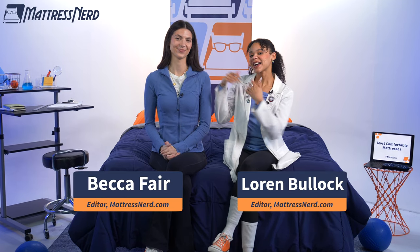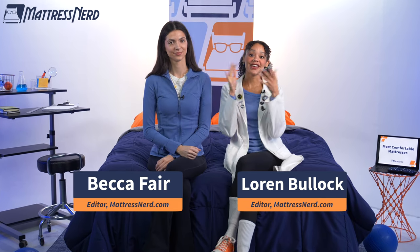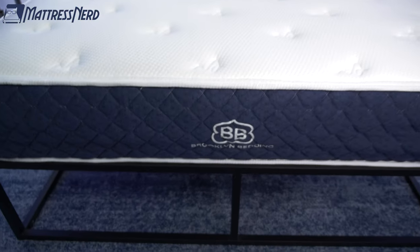Hey mattress shoppers, Lauren here with my best nerd gal Becca, and today we'll be revealing our list for the most comfortable mattresses of the year. This video is for all of you who don't care about materials or branding — the bottom line is: is it comfy? We're mattress experts, so we compiled a list of the comfiest beds out there to make your shopping experience quick and easy. Don't forget to hit that subscribe button.